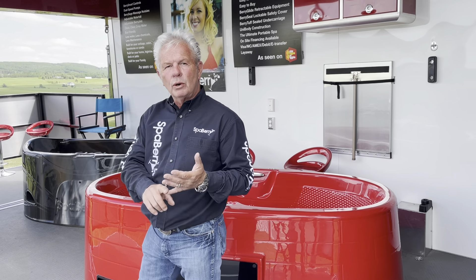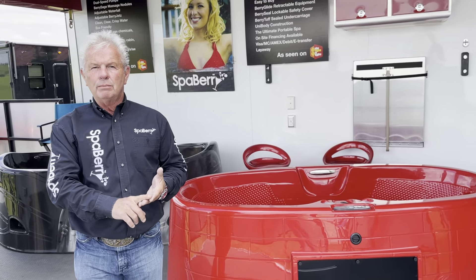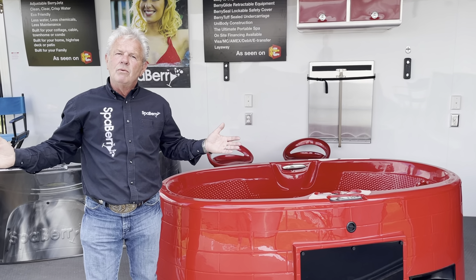The reason people buy SpaBerry: it's portable, it's affordable, it plugs into 110. You can move it from home to home — take it out to the cottage for the summer, bring it back for the winter, put it on a rooftop deck, put it inside or outside. Take it wherever you want.